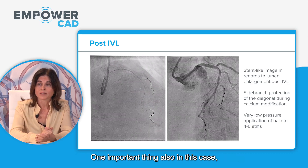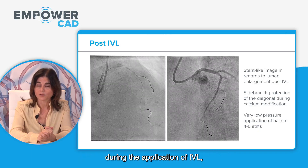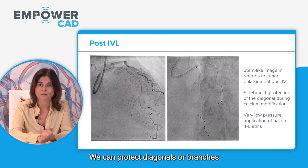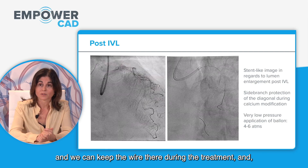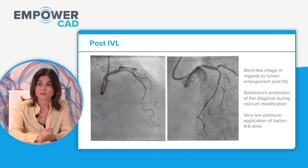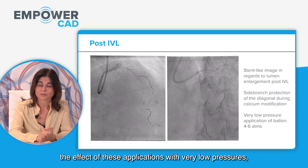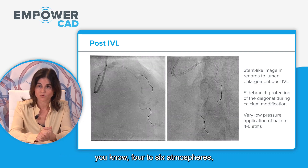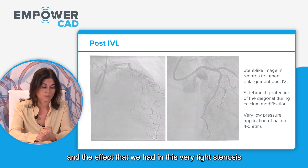One important thing: you can see that the diagonal was protected during the application of IVL. This is also an advantage of using shockwave — we can protect diagonals or branches and keep the wire there during treatment. The effect of these applications at very low pressures, 4 to 6 atmospheres, on this very tight stenosis is remarkable.